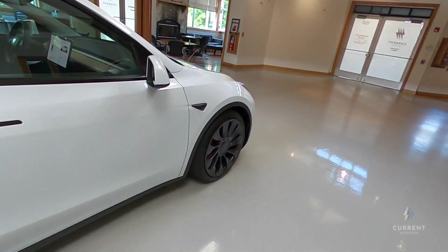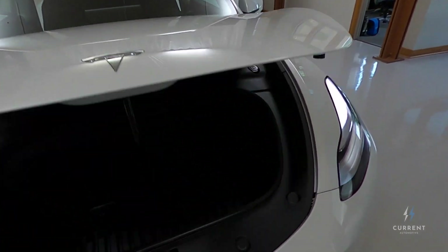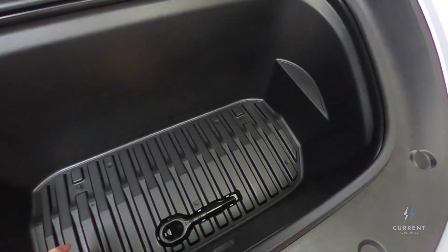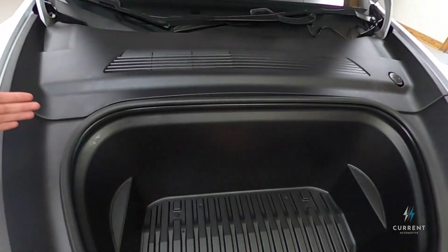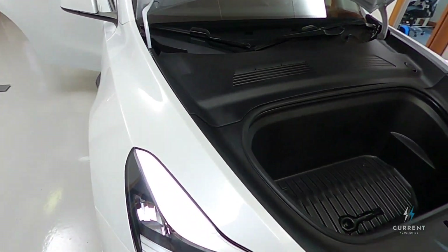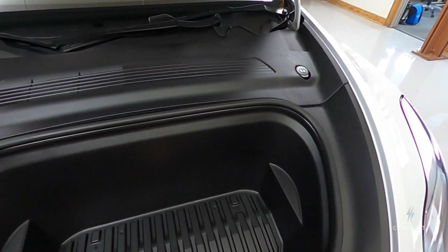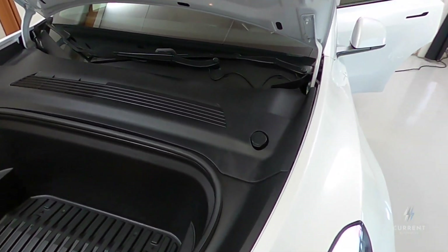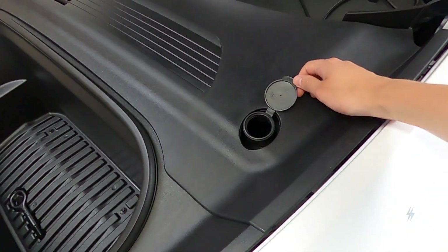We'll come around here and take one quick look at the frunk, which is just a little bit deeper than what you would get on a Model 3. But otherwise there's not a ton of space, because all Model Ys are all-wheel-drive cars, so a lot of the stuff underneath here is electronics and the motor — things that are important to making the car go. And as always, the one thing you get to fill on your Tesla is your windshield washer fluid.